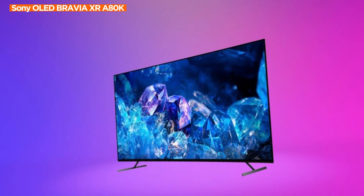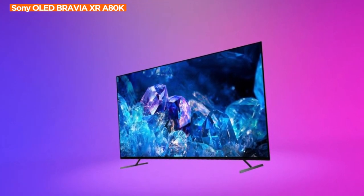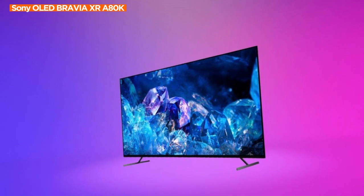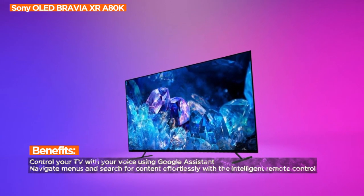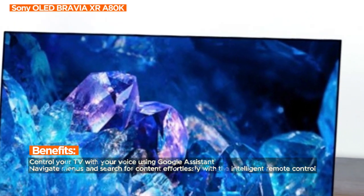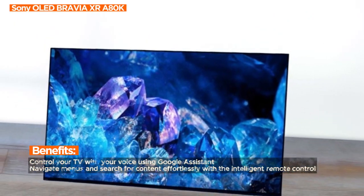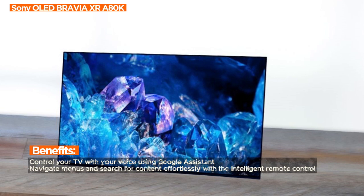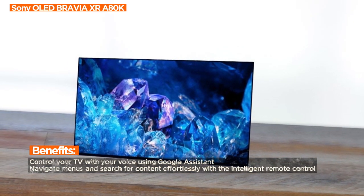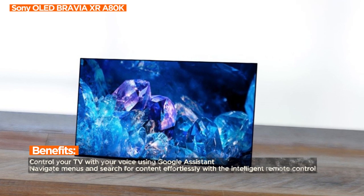In conclusion, the Sony OLED Bravia XRA80K Series 4K Ultra HD TV is not just a television — it's a masterpiece of intelligent processing, visual excellence, and gaming prowess. Elevate your home entertainment experience to new heights. Have questions or comments? Feel free to reach out. Your satisfaction is our priority.